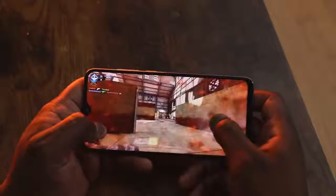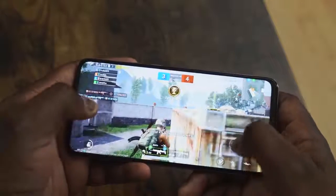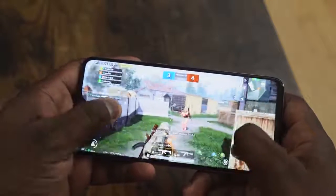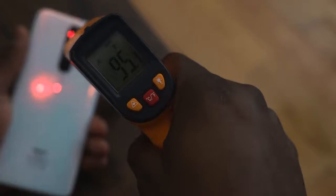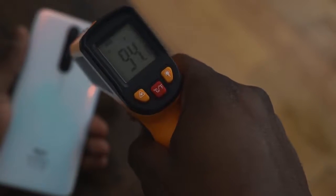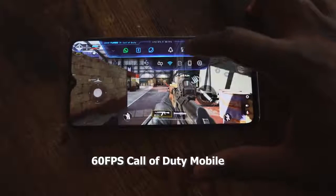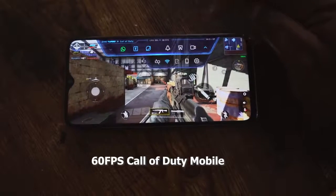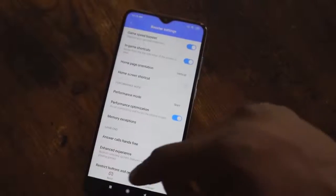Gaming performance is really good on this device. Call of Duty played really well — you can play on the max settings. Though PUBG you can't play on extreme, it still handled PUBG really nicely and smooth, so you got a really good gameplay session from that. In terms of temperatures, it runs really cool compared to top-tier devices — 96 degrees is what we got while gaming. You've also got a game mode, or game center, that shows you your FPS, your CPU performance, different notification settings, and some game boosts — all built in.